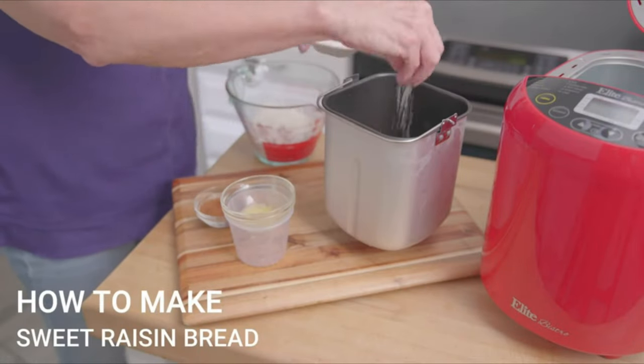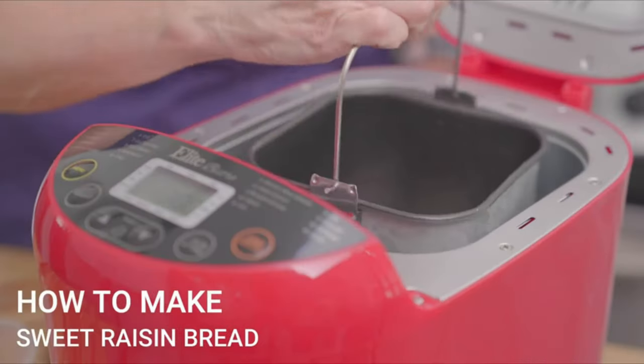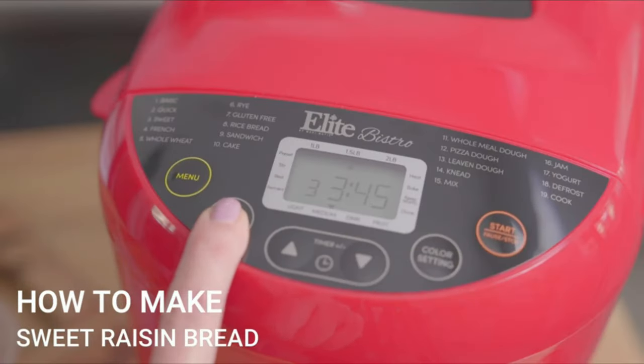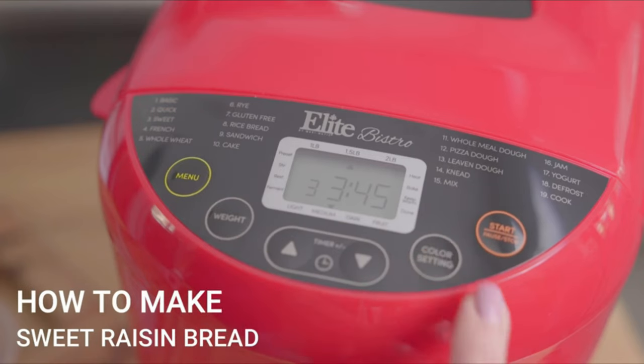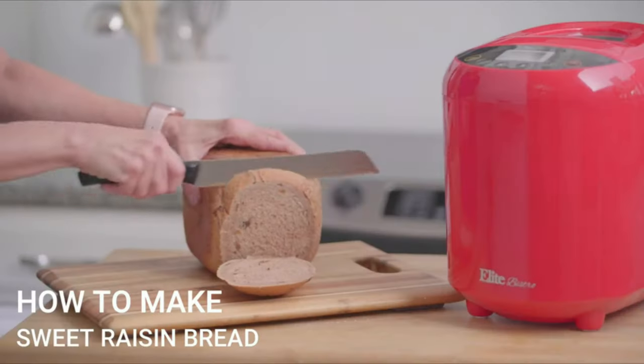The machine does the kneading, rising, and baking, and has a 15-hour delay timer and 60-minute keep-warm function for maximum control. You can manage the nutrients in your bread and limit preservatives and trans fats, or eliminate gluten.